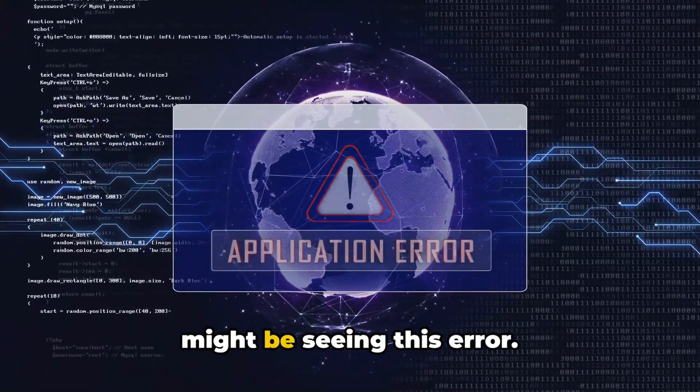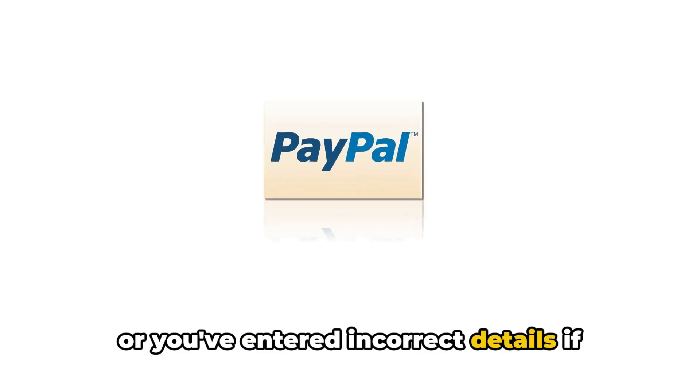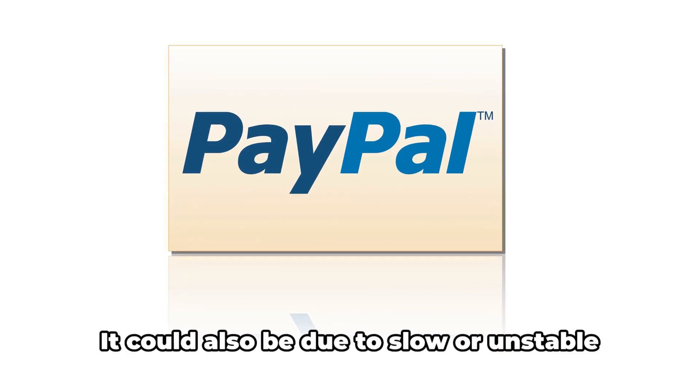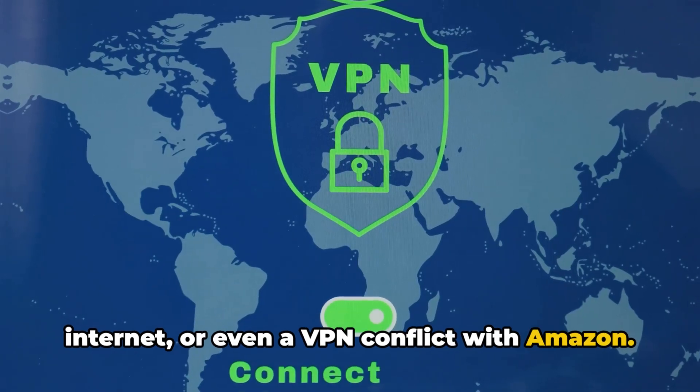There are a few reasons why you might be seeing this error. Perhaps your payment method is invalid, or you've entered incorrect details if you're paying via PayPal. It could also be due to slow or unstable internet, or even a VPN conflict with Amazon.